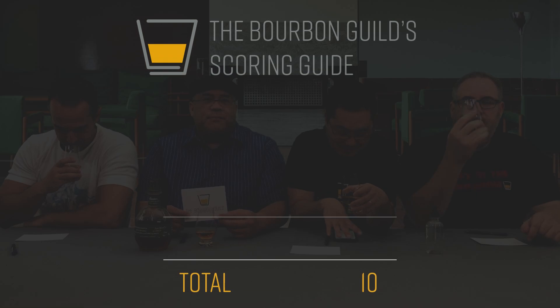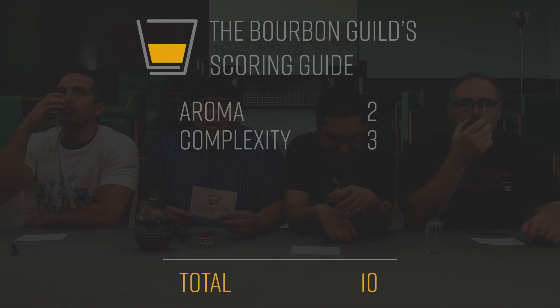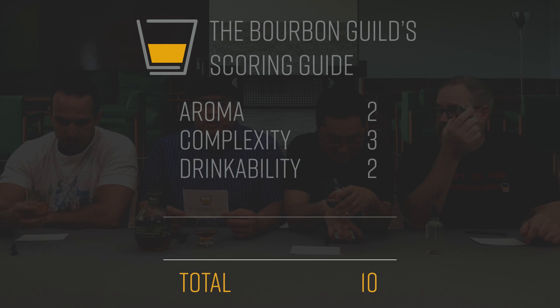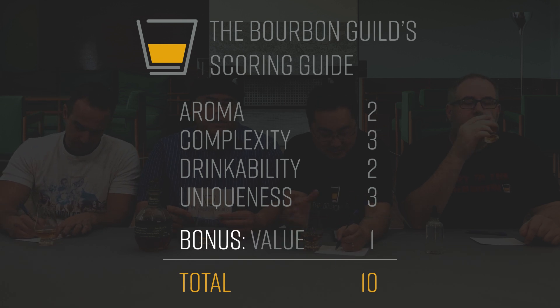If you're new to the show, we do have a 10-point grading system. We give two points for the aroma or the nose, three points for complexity, two points for drinkability, three points for uniqueness. And we do have a bonus point for value — we look at value in terms of price point and availability. And away we go.